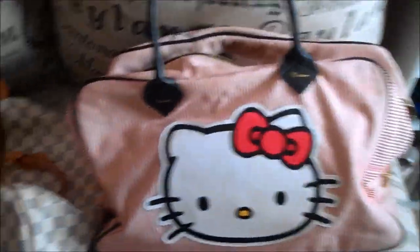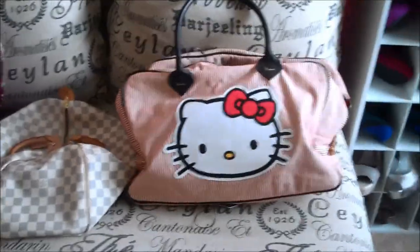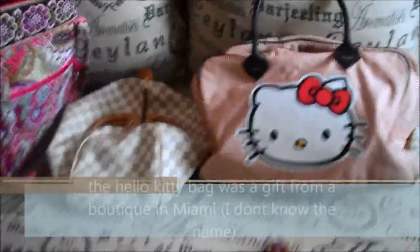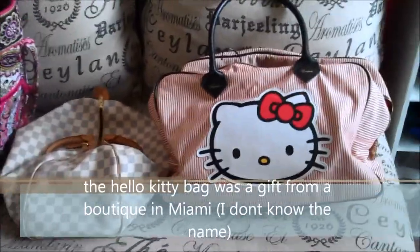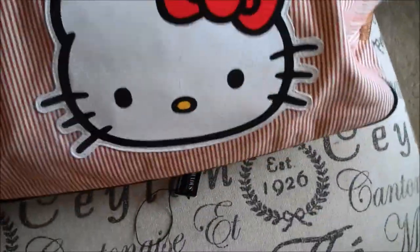Right here I have some stuff because I'm packing for a quick little getaway. That is my Hello Kitty bag — that's my overnight bag that I always take with me when I'm traveling. And then I also have this other one that I use as well.